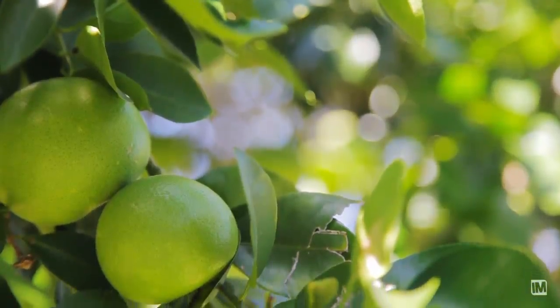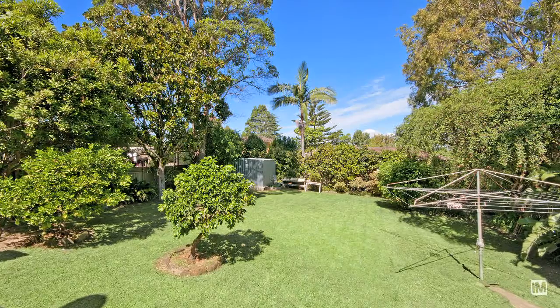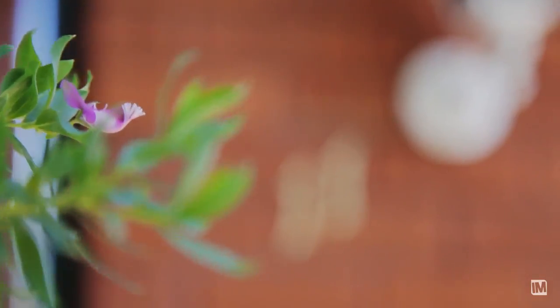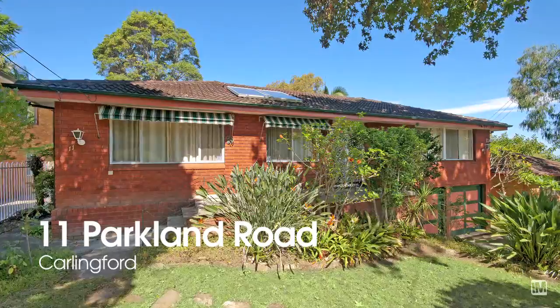And finally, this fantastic backyard sits on over 700 square metres. It's sunny, private, and plenty of room for the kids to run around. I hope you enjoyed your tour today. As you can see, this red brick beauty is not going to last too long. I'm Daniel Godoy from Carlingford First National and I look forward to seeing you at this Saturday's Open Home.